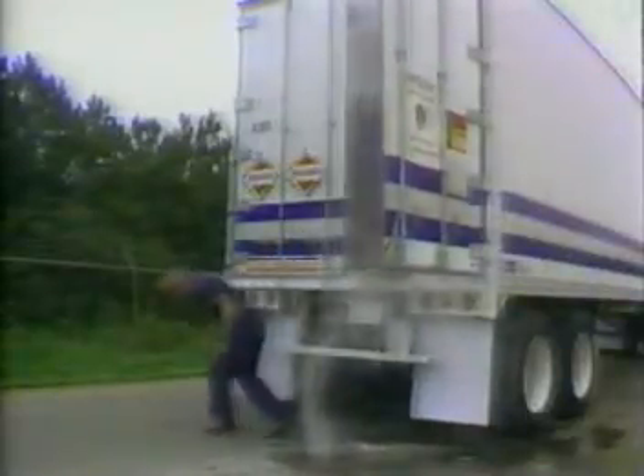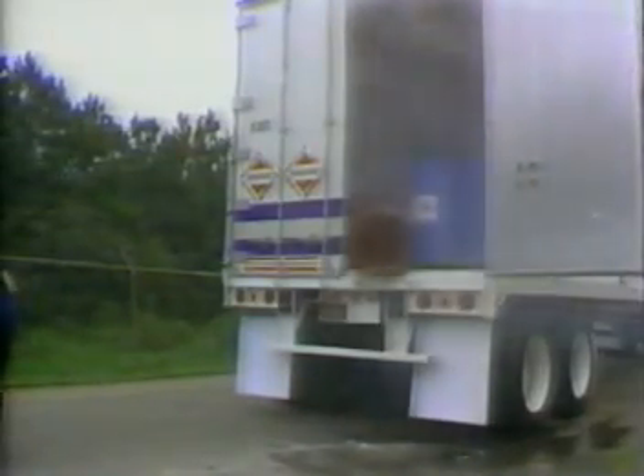This time the officer has obtained information about the truck's load. When the driver becomes contaminated, the officer is prepared.